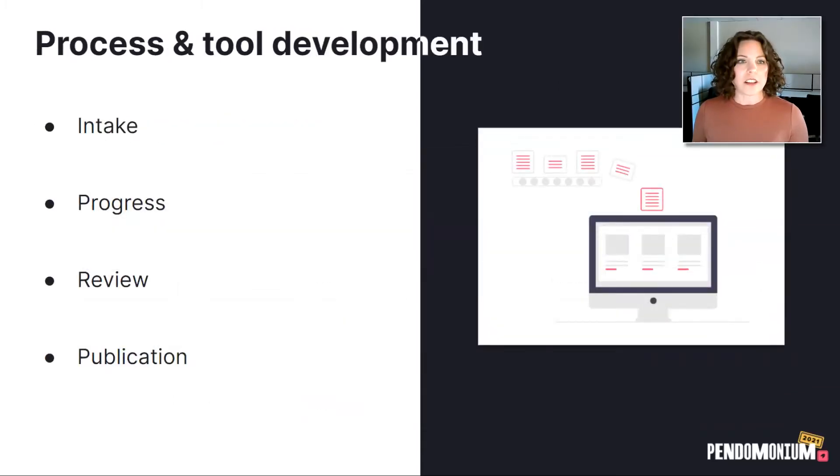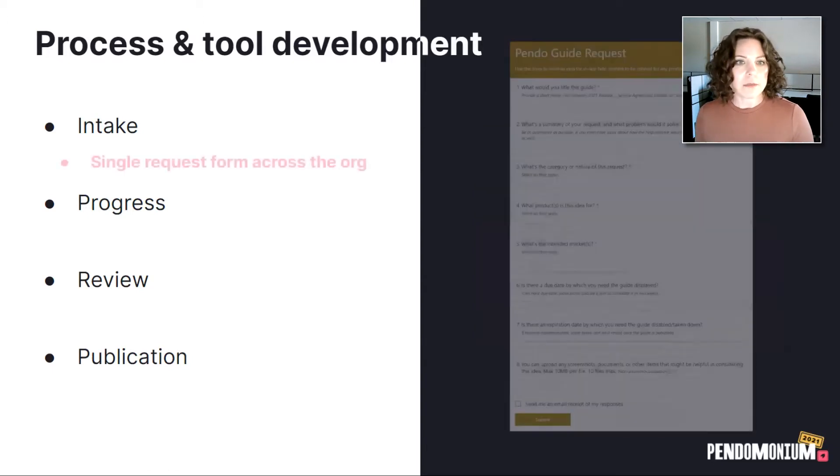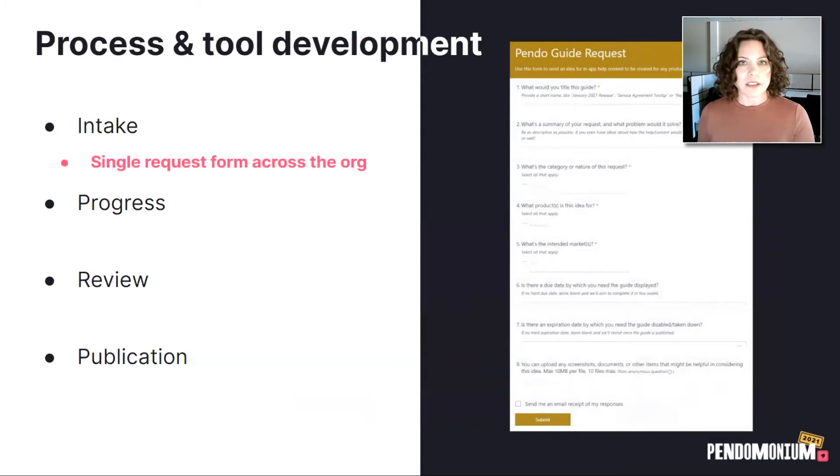For our process and tool development, we broke down the steps into four main parts. The first being intake — we wanted to make sure that all requests were coming in through one singular funnel so that they worked like a ticket system. To accomplish that, we use Microsoft Forms and made it accessible across our organization, so any of our thousand associates could request a guide to be considered for production. Not all of them make it, but this way we were getting consistent information all going to the same place for the same people to view and review. It really made it easier to make sure we had all the necessary information up front before we started building guides.